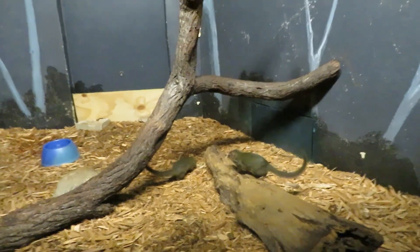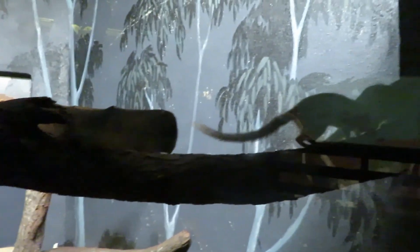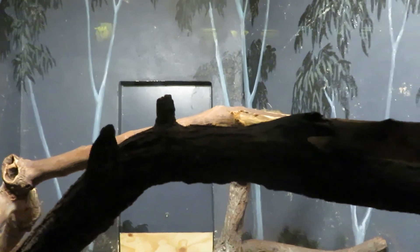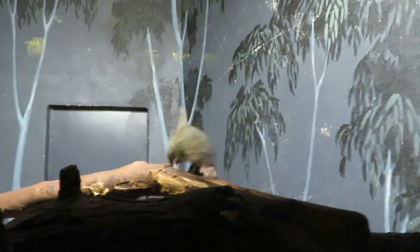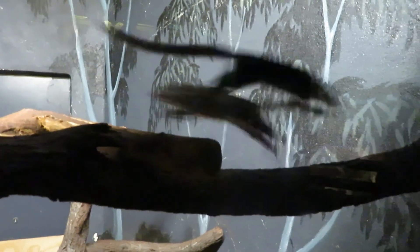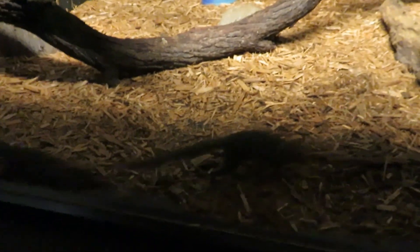There is no sign for these animals, but I'm pretty sure these are northern tree shrews. They're very active and very fast animals.